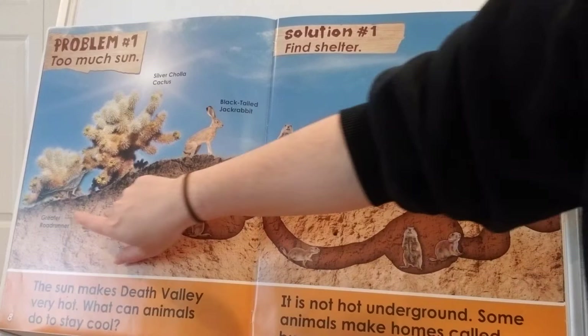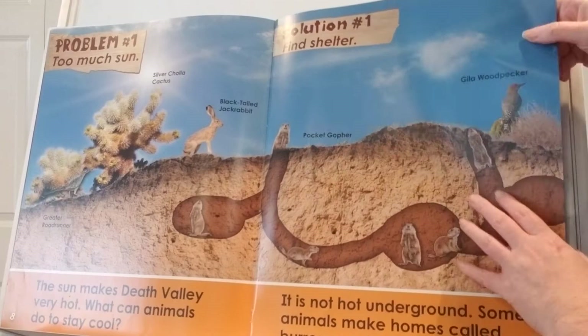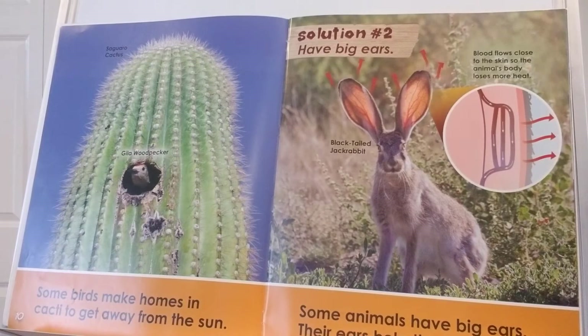He has a great roadrunner, which is a type of bird, a silver cholla cactus, a black-tailed jackrabbit, and a Gila woodpecker. So when there's too much sun, they can find shelter. Some birds make homes in cacti to get away from the sun — there's a woodpecker who pecked his way right into the cactus.